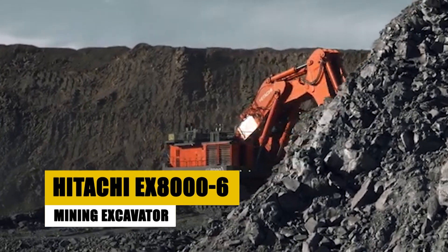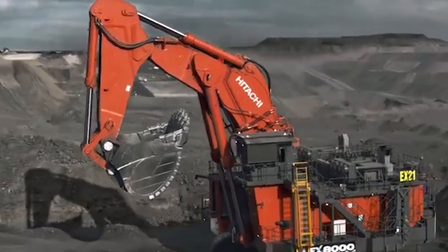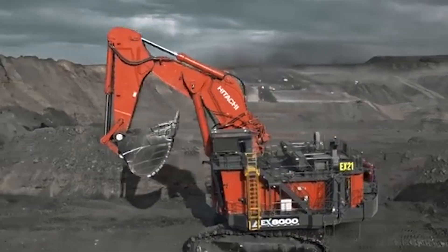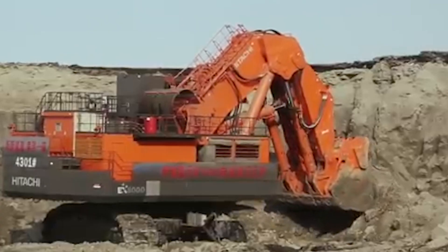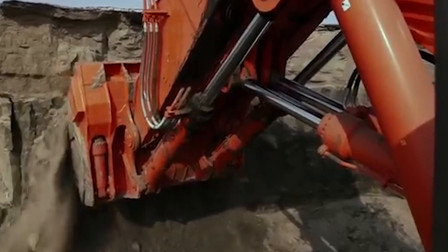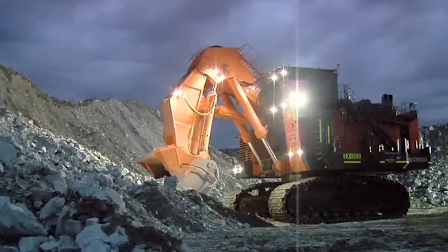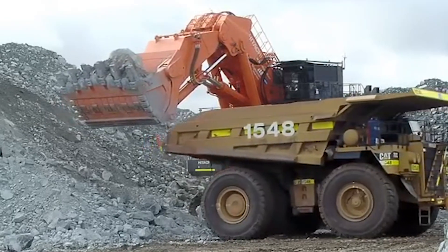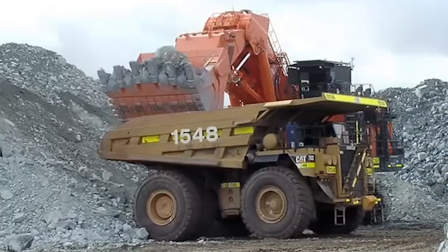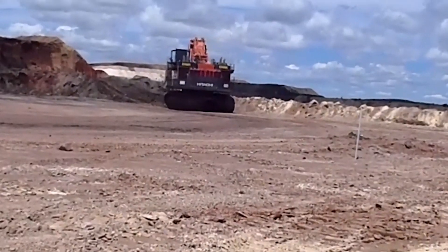The Hitachi EX8006 is a massive hydraulic mining excavator that stands out in the world of open-pit mining. Weighing 800 metric tons, this giant measures 15 meters in length, 8 meters in width, and 7 meters in height. Its 42-cubic-meter bucket can move an impressive 5,500 cubic meters of earth per hour. Powered by two 1,600-horsepower diesel engines, this excavator is a testament to Hitachi's engineering prowess, designed to deliver maximum efficiency and reliability in the harshest mining environments.